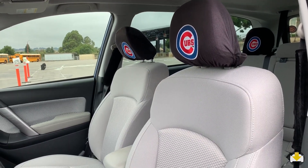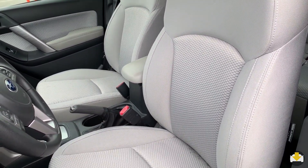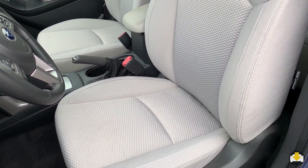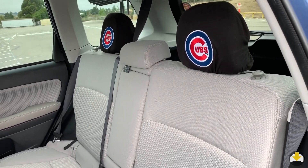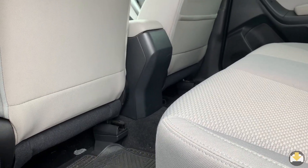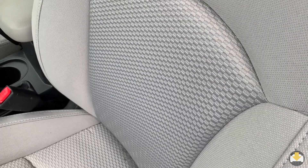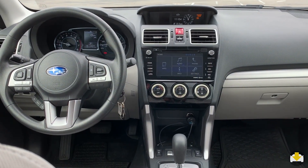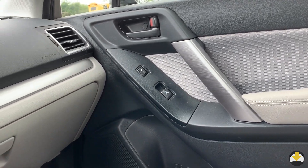In this 2018 model, cloth seating is standard in the 2.5i and 2.5i Premium trims, while leather is standard in the Limited and Touring trims. Headroom and legroom is plentiful in both the front and rear seats. I particularly like the look of this contemporary fabric.